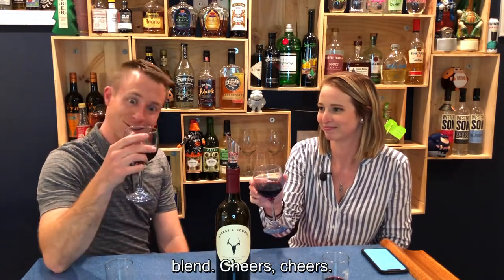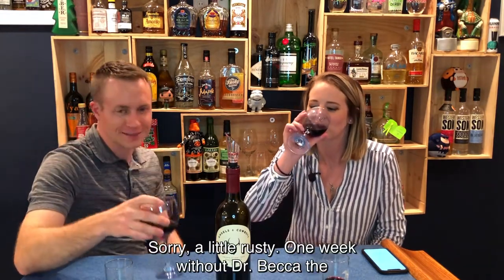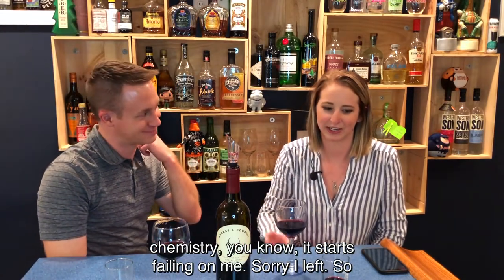Cheers! Sorry, a little rusty. One week without Dr. Becca, the chemistry, you know, just starts failing on me. Sorry, I left.